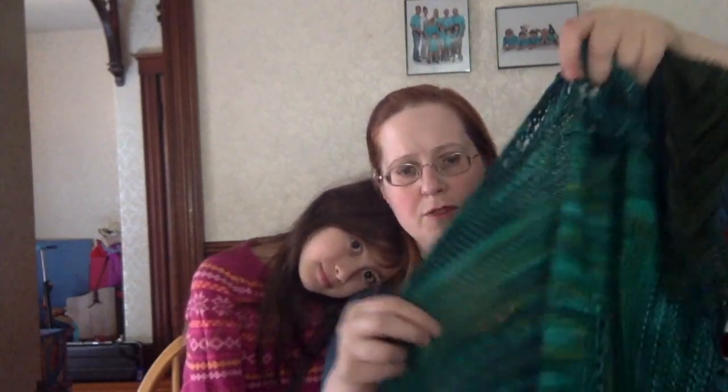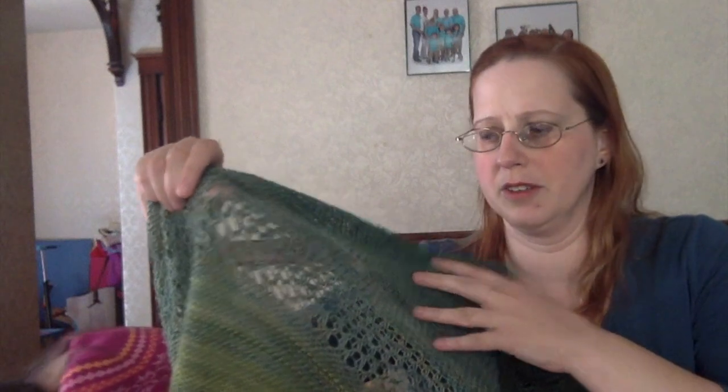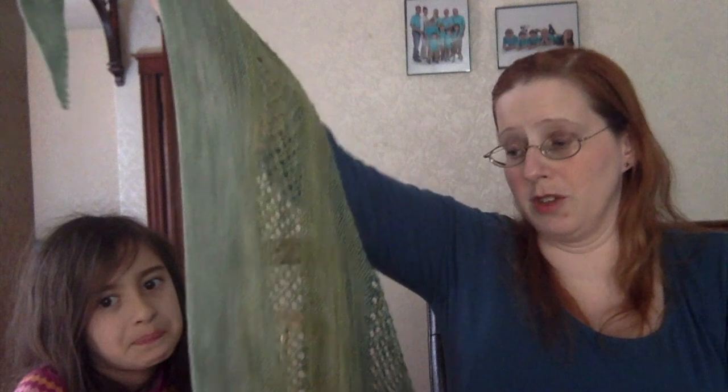The yarn colors are: Stroll Tonal in Evergreen, Hawthorne Kettle Dyed in Serpent, Stroll Tonal in Canopy, Stroll Tonal in Mountain Pass, Hawthorne Tonal in Springfield, Stroll Tonal in Matcha, and Stroll Tonal in Cucumber. I'm really pleased with the shawl — it is humongous. I posted an Instagram picture of it with the caption 'I need a bigger blocking board.'